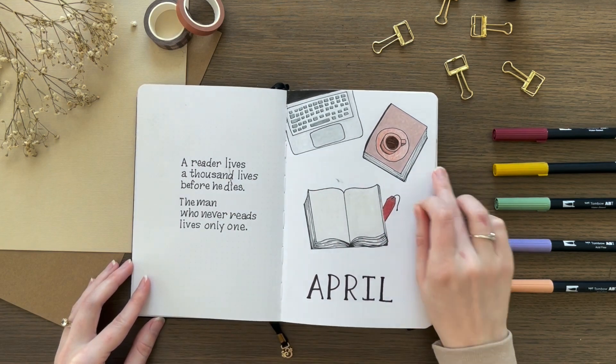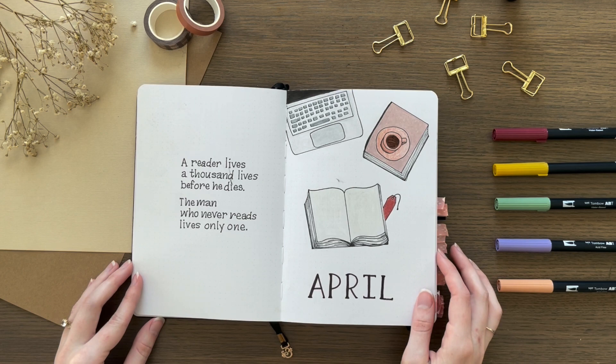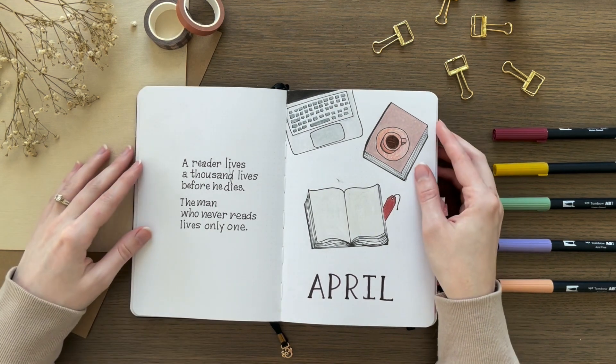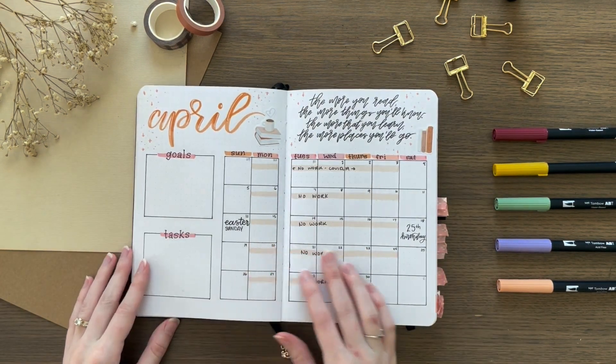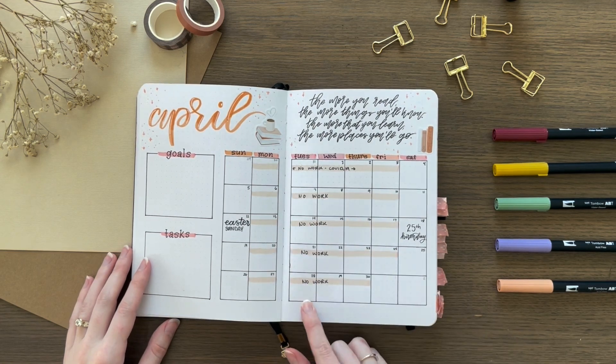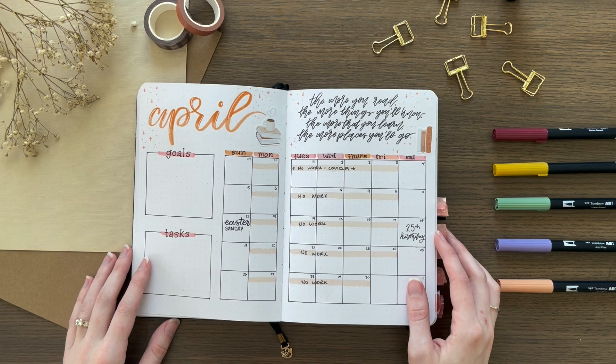My April theme was books. For my cover page, I did this little flat lay with a book, a laptop, and a coffee mug. And then in my monthly spread, you can see the whole month of April was canceled — no work, no nothing. I did have a birthday in April though, so that was interesting.